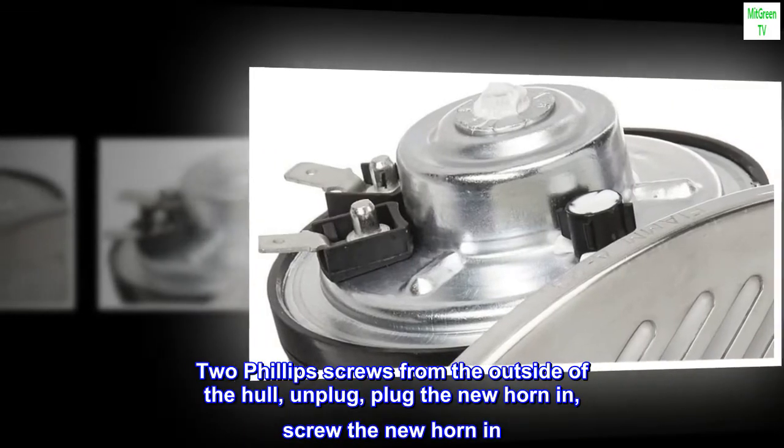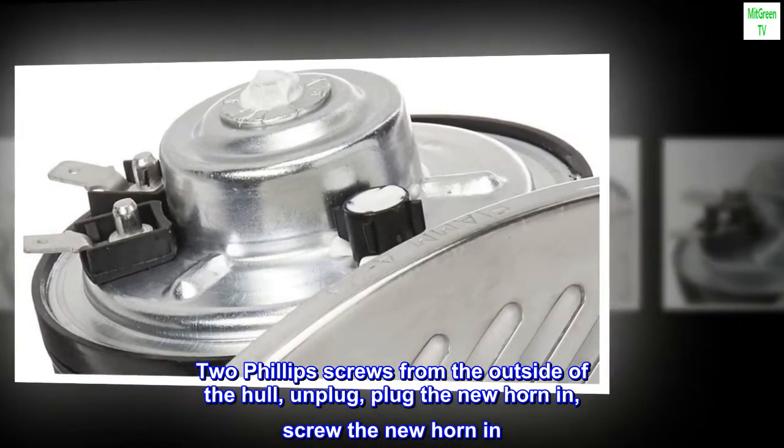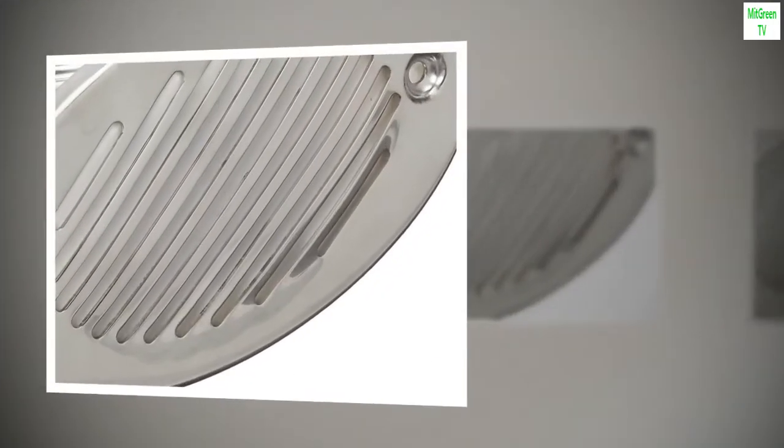Two Phillips screws from the outside of the hull, unplug, plug the new horn in, screw the new horn in — done.